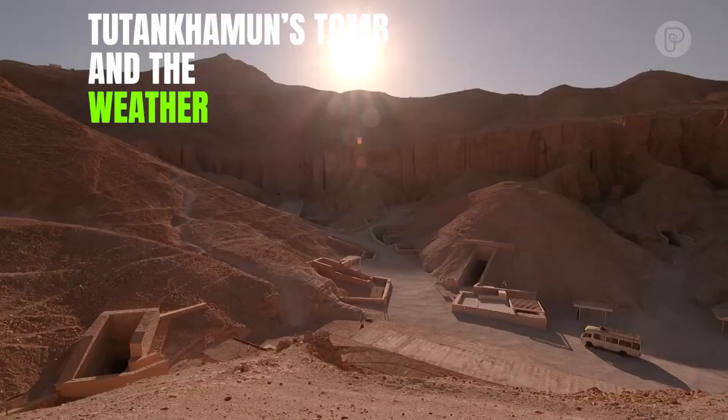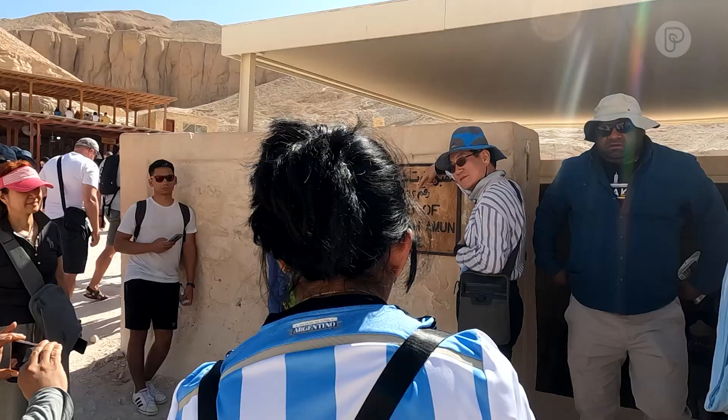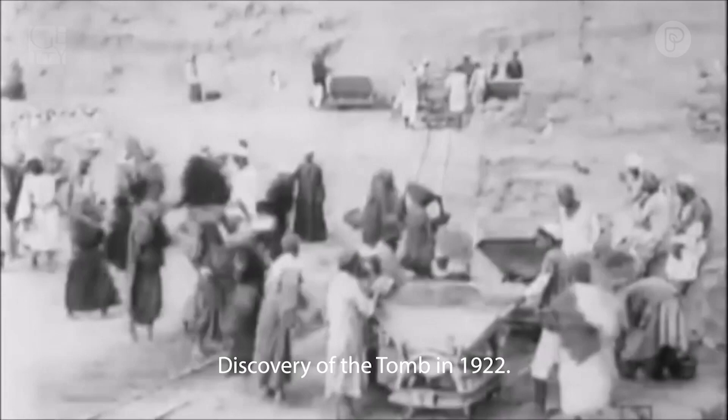There are 63 tombs in Egypt's Valley of the Kings. But the only tomb which gave us the idea about the royal tomb in ancient Egypt is King Tut's tomb, Tutankhamun. It was the only one to be found intact so far.